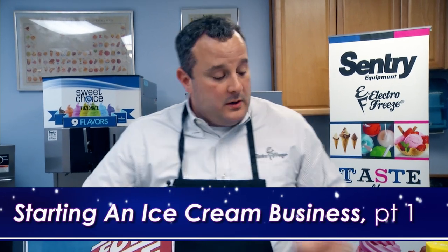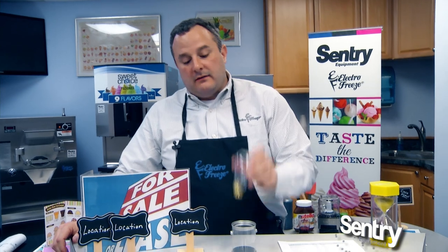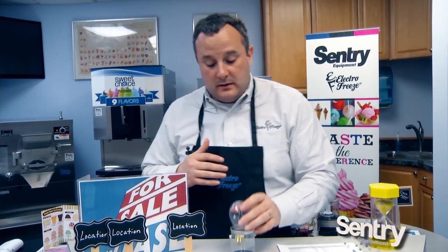Hi, Rob Romarino with Century Equipment. Today's three-minute tips will begin a three-part series on starting an ice cream business. A lot of people come to us with an idea — they know they want to start an ice cream business, but my first question is: what's your vision? And inevitably they say, 'I don't know, I just want to start an ice cream business.' The first thing you have to have is a vision.